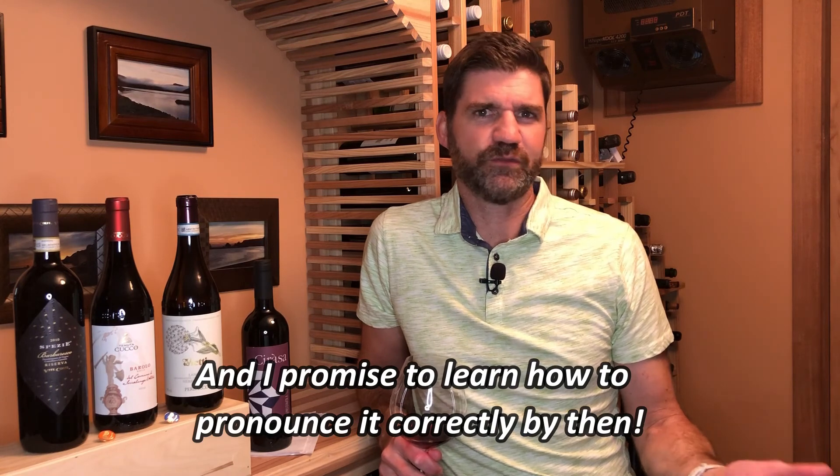Thank you for watching another episode of Wine This Week. I hope you enjoyed it. If so, please like and subscribe. Join me next week as we move on to another Italian wine called Nero d'Avola — a wine I've never had before, and I'm excited to give it a try. So please join me next week. Until then, keep trying new wines, and as always, cheers.